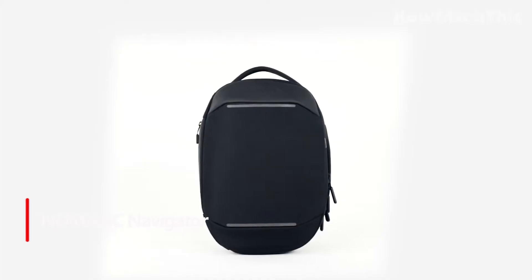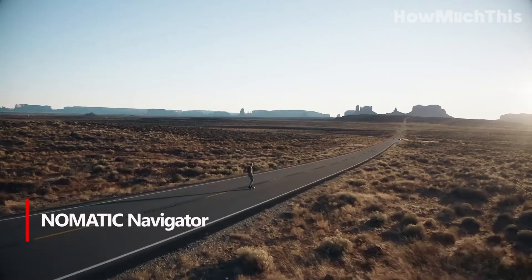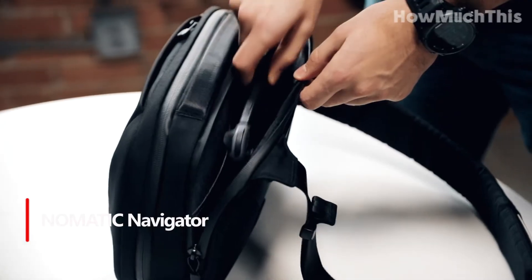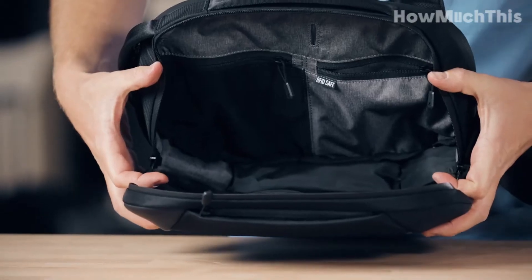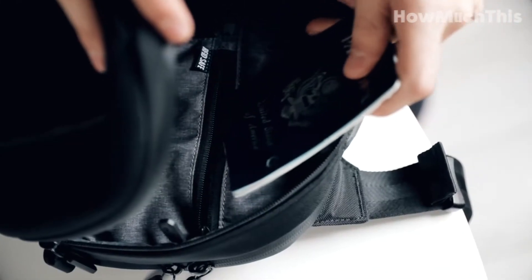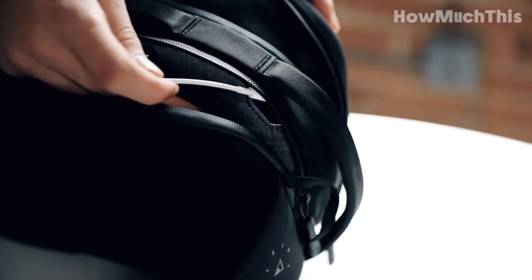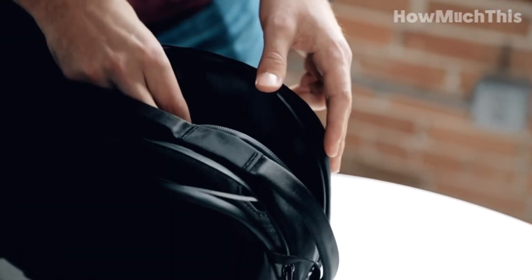Number 2: Nomadic Navigator. The Nomadic Navigator Premium Everyday Sling is the perfect solution for those seeking a discreet and secure bag for their daily travels. Its all-black, water-resistant exterior and waterproof zippers ensure protection from the elements. With its anti-theft design, including RFID-blocking safe pocket and tamper-proof zippers, your belongings remain secure.